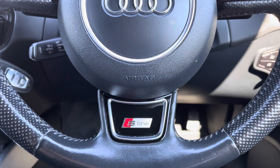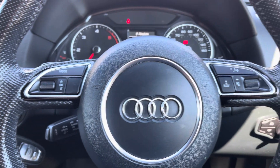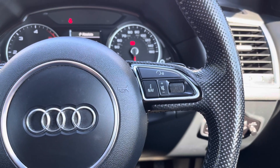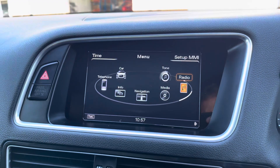Moving on, we have the vehicle's perforated leather optic multifunctional steering wheel which provides access to some of the vehicle's features such as the cruise control from the comfort of your driving position, and just above we have the analogue dials on display.